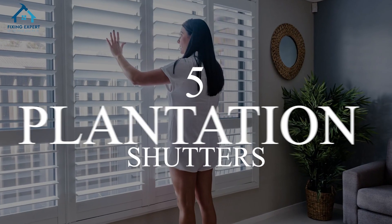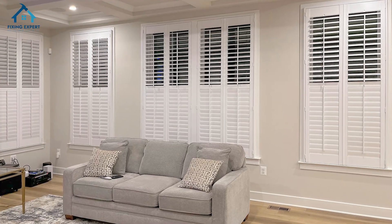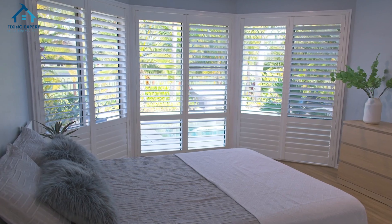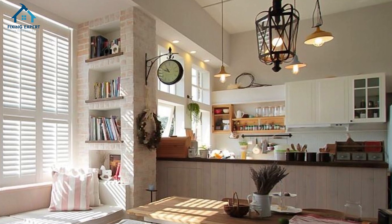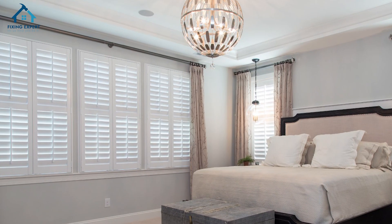5. Plantation shutters. Plantation shutters are a classic choice that adds a touch of sophistication to any room. They're great for large windows because they provide excellent light control and insulation. Plus, they're easy to maintain and can be customized to fit any window size.